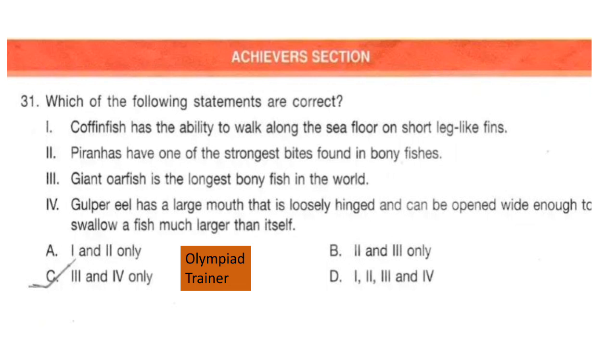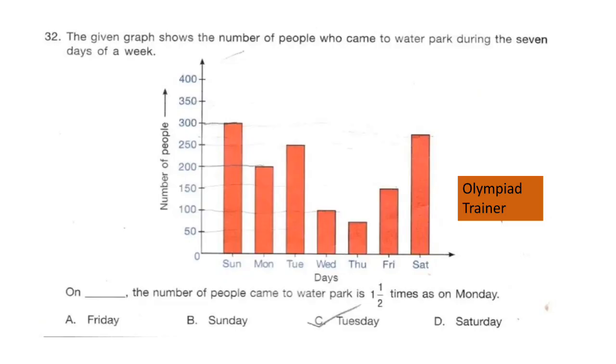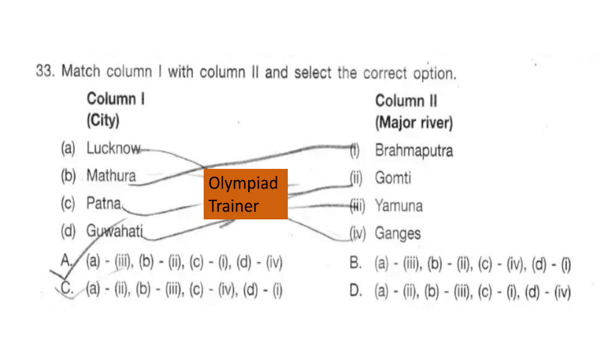The correct answer is option B: 1, 2, 3, and 4 — all four statements are correct. Question 32. The given graph shows the number of people who came to a water park during the seven days of a week. On which day did the number of people come to the water park that is one and a half times as on Monday? On Monday 200 people came, and one and a half times 200 is 300, so the answer is option B: Sunday.